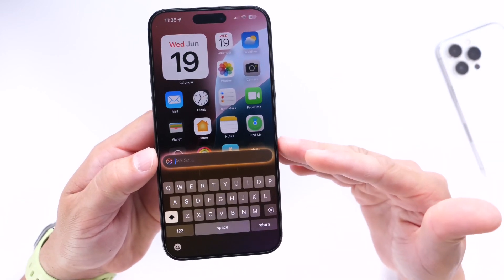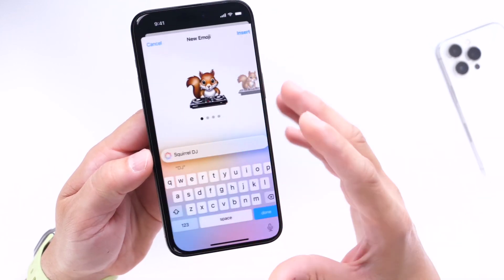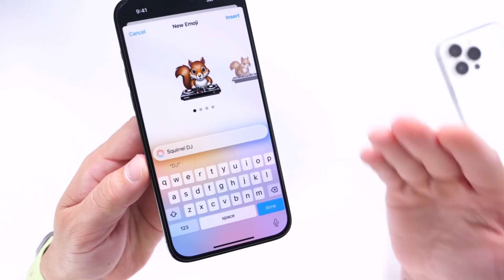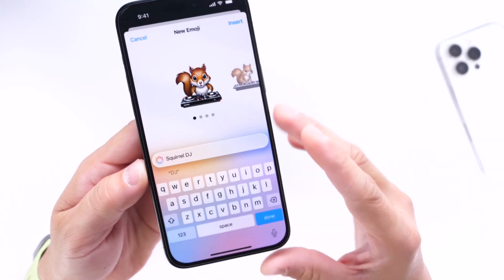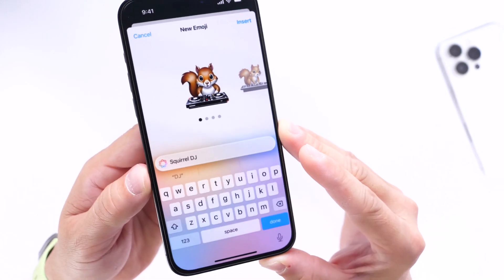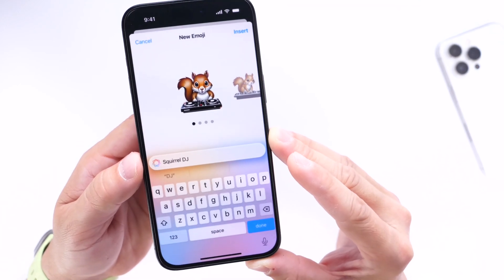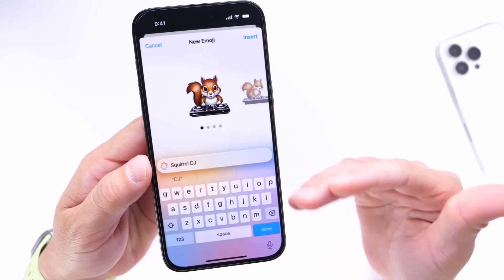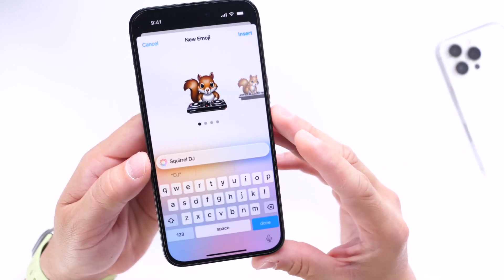But if we do see some features, here's what we can expect within the next couple of betas. First is Genmoji — a new feature that allows you to use Apple Intelligence to create custom emojis. As you can see right there, a Squirrel DJ. You can create new custom emoji images using Genmoji to generate custom emojis on your iPhone inside the Messages application. This feature is not here just yet, but we could see it with Beta 2 or beyond.